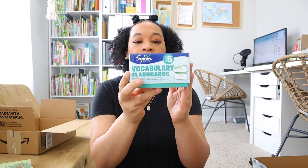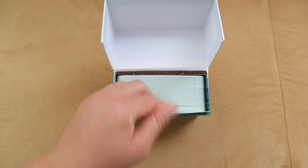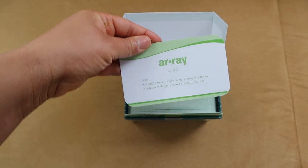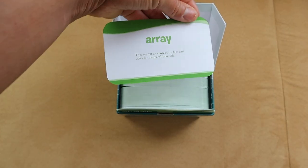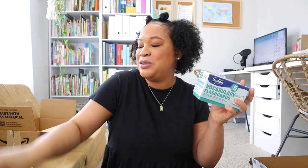I also picked up the Sullivan Learning vocabulary flashcards for Grade 5, which has 240 vocabulary words. We probably won't get through all 240 this upcoming school year, but I looked at some of these words and I don't even know the meanings myself, so I feel like these vocabulary words will stick with us through the next few years. So I have the School Nest vocabulary notebook and the Sullivan flashcards to really beef up that skill in our homeschool.